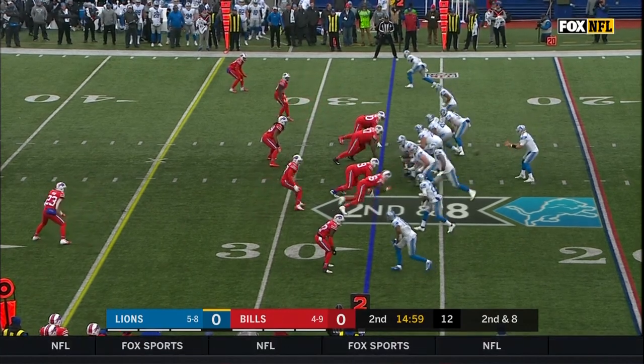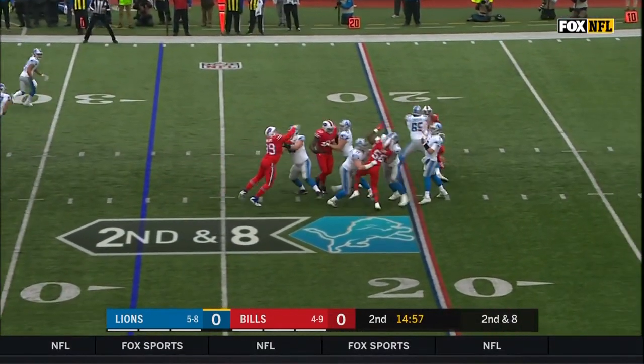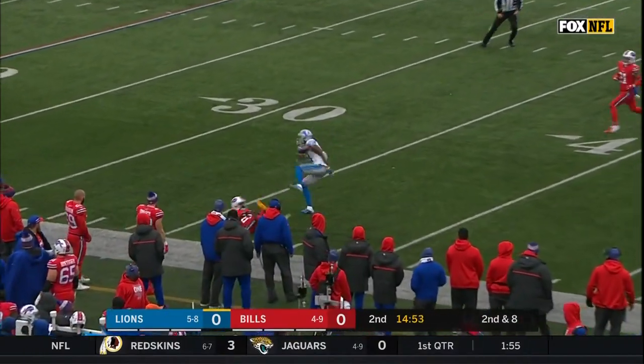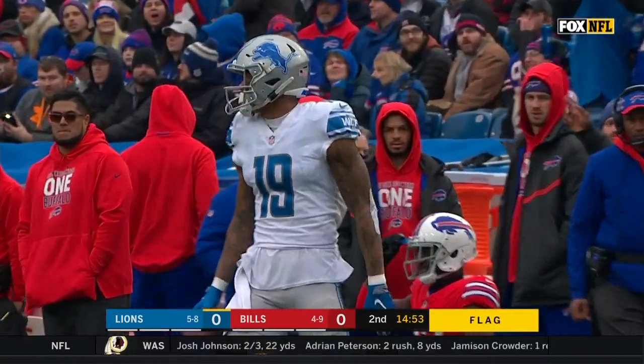The second drive of the day. Second down and eight. Stafford to throw, off his back foot, floating for Galladay. Fights through the defender and pulls it in! Kenny Galladay!